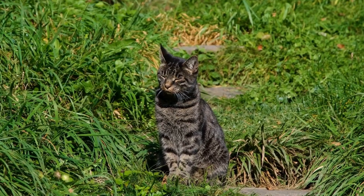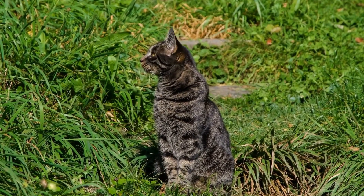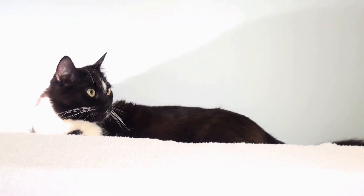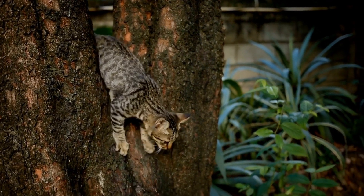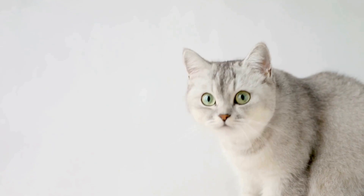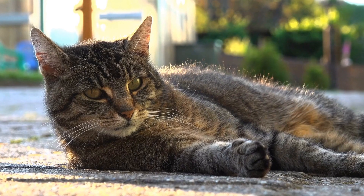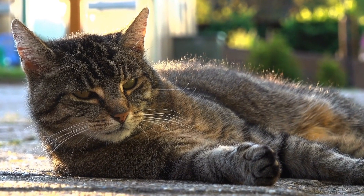Additionally, cats possess a remarkable ability to right themselves when falling or when in mid-air. This is known as the righting reflex. The combination of their flexible spine and their exceptional sense of balance enables cats to twist their bodies in mid-air to land on their feet. This reflex is so ingrained in their nature that it even works when they are sleeping. It is a testament to the extraordinary sense of equilibrium that cats possess.